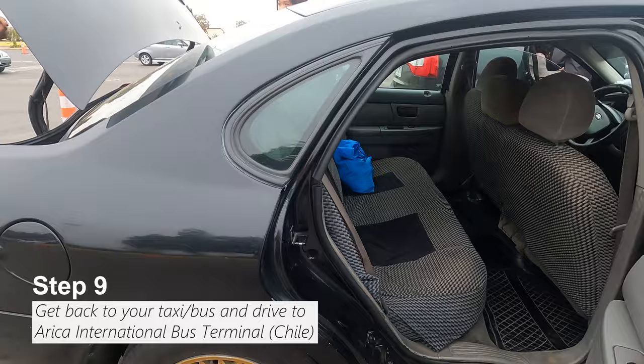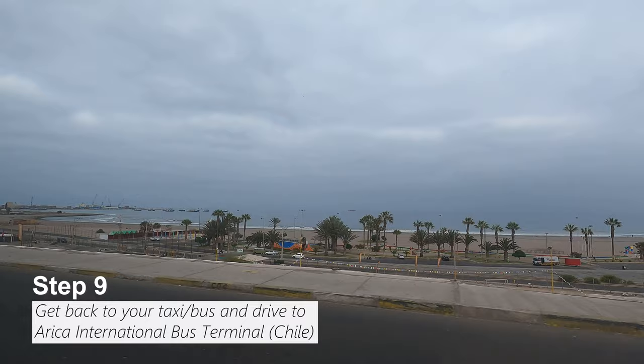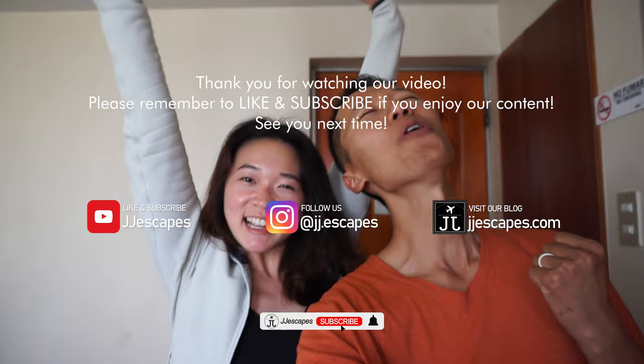Step 9: the bus or car will also be inspected for illegal substances. Then you'll meet up with your driver again to be transferred to the Arica International Bus Terminal. We've made it to the International Bus Terminal in Chile! And that's it — nine simple steps of getting across the border from Peru to Chile. You're in Chile! Woohoo!